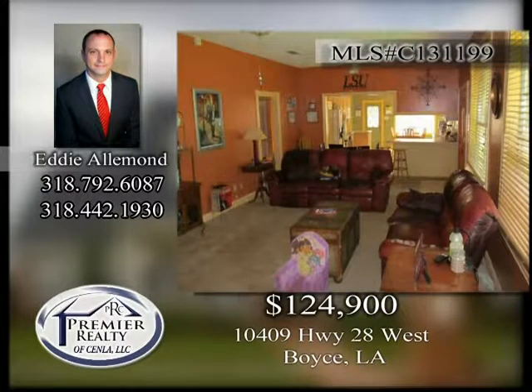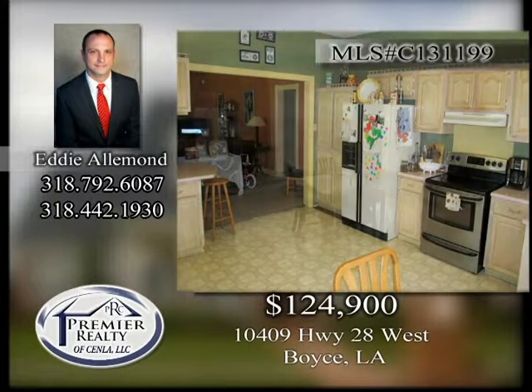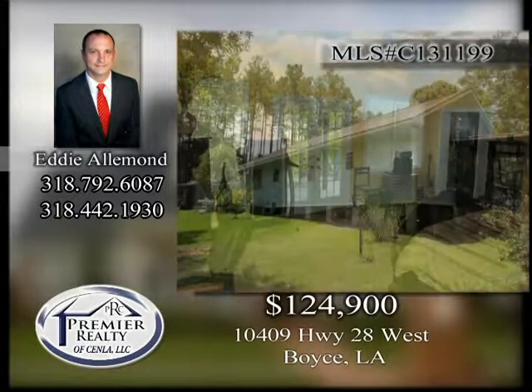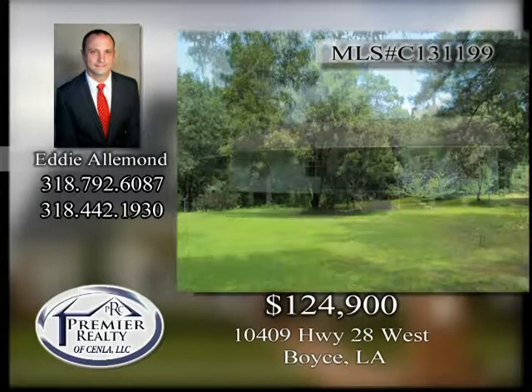10409 Highway 28 West. Large three-bedroom, two-bath home in a private country setting. Convenient to Cotill and Kincaid Lakes. Nine-foot ceilings with large rooms and a private deck off of the master suite. Call today to schedule your private appointment.